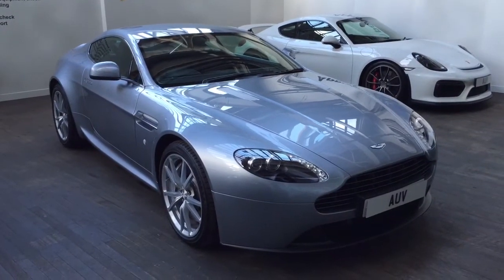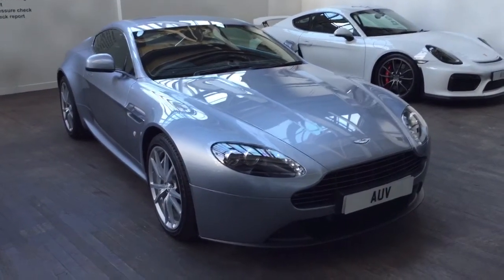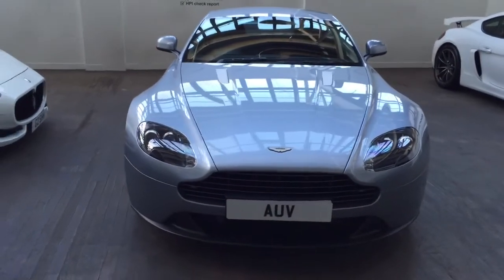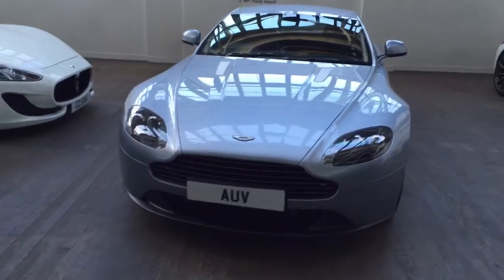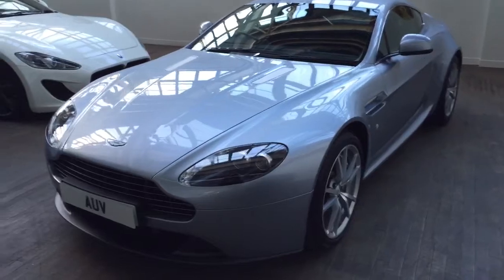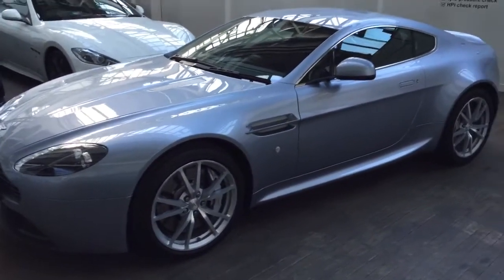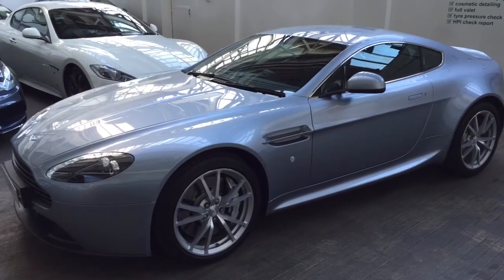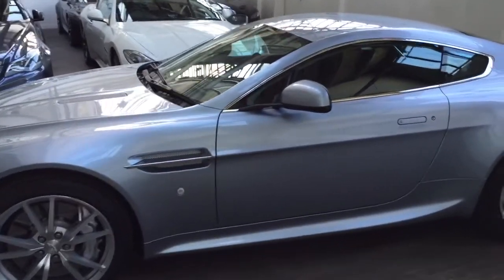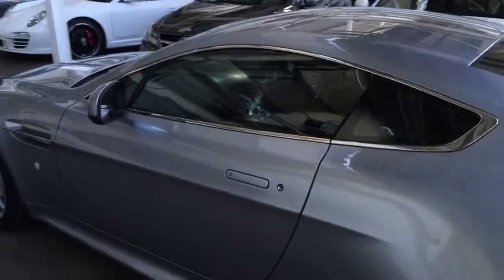In summary, a 2016 model year V8 Vantage Coupe Sportshift, one private owner from new with 3,000 miles on the clock, and warranty until late 2018 with Aston Martin. The latest model car — absolutely superb in every way. As always, your part exchange is welcome and finance can be arranged to suit. We look forward to your call. Thank you for watching.